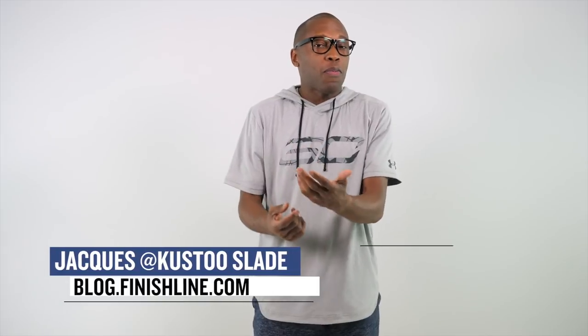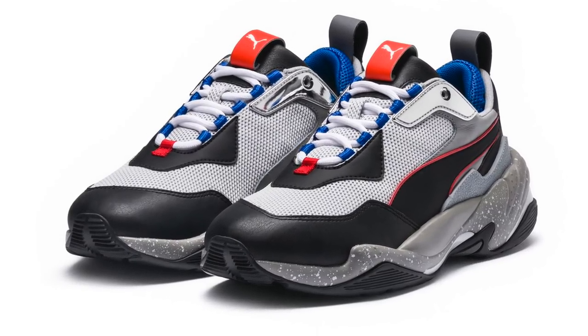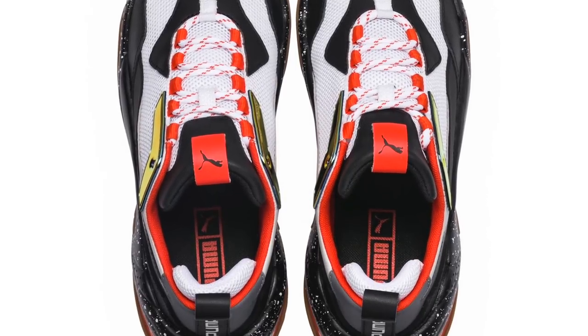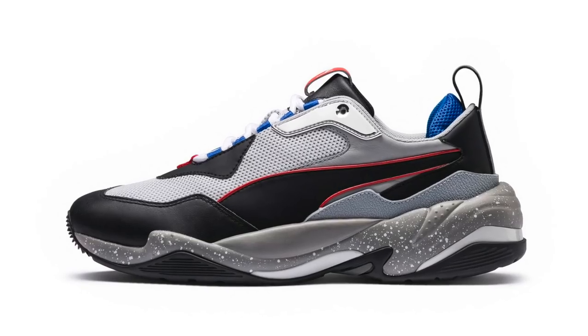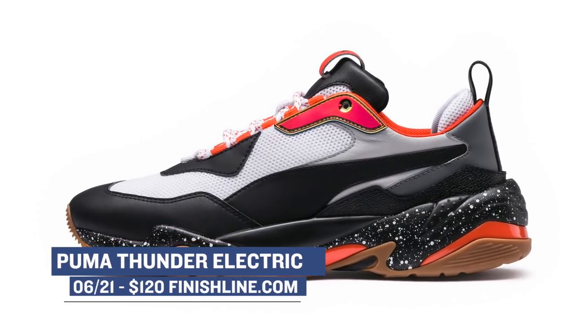This week, if you are a big fan of the dad shoe trend, you're actually in luck as one of the better-looking shoes in that vertical is dropping in two different colorways. Finish Line is going to have the Puma Thunder Electric, which I've actually worn a few times, and they're priced really well at $120. These have been getting a ton of buzz online and really sum up the whole movement if you want something that fits into the dad trend, but isn't too over-the-top. You can grab those over at Finish Line.